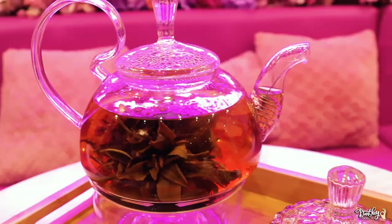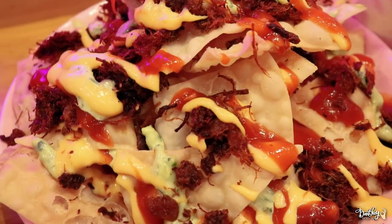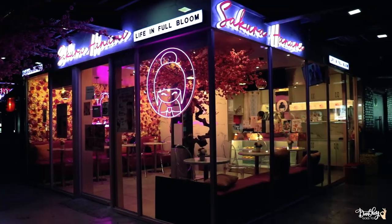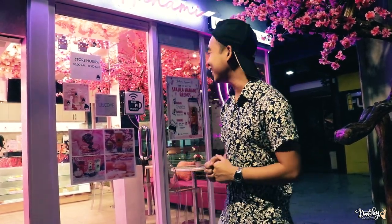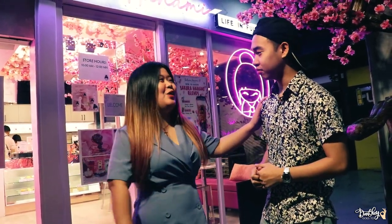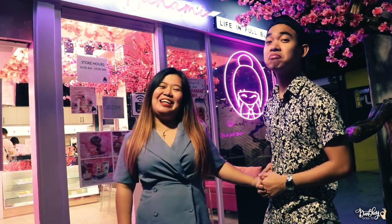Edible flowers? Kakaiba! For today's video, we are back in Japan — just kidding — we're here to experience Sakura or the cherry blossom season. You don't need to go to Japan just to experience Sakura and cherry blossom. Dito lang yan sa UST Manila. Let's go!